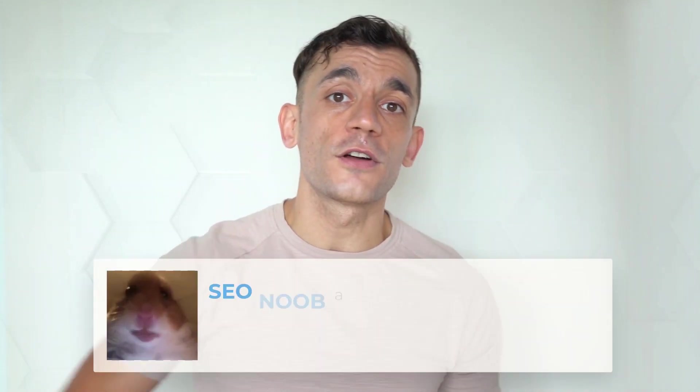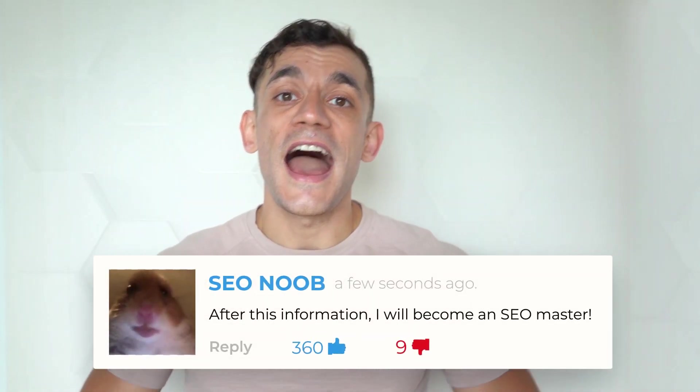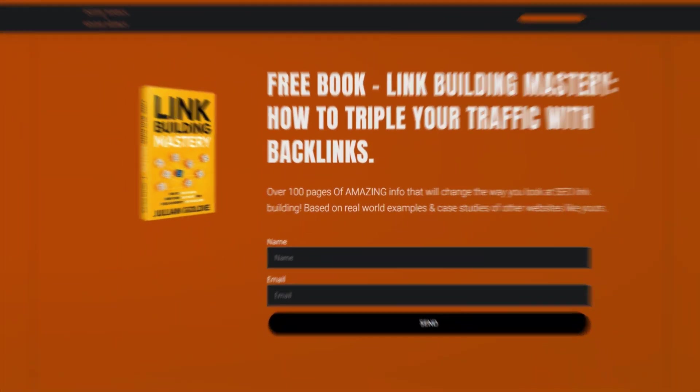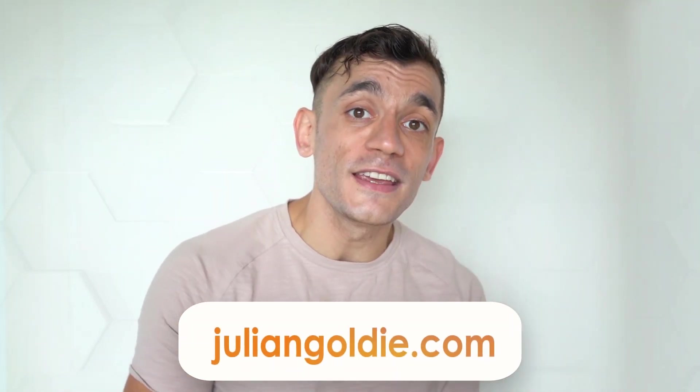Thanks for watching, guys. I hope this video helped you. If you have any questions, let me know in the comment section below — I'll be happy to answer. If you want more links to your website and want to increase your SEO rankings, feel free to download my free link building book, 'Link Building Mastery.' It's available at juliangoldie.com — you can get free instant access right now for a limited time. Just go to juliangoldie.com, type in your details, and you can get it instantly.